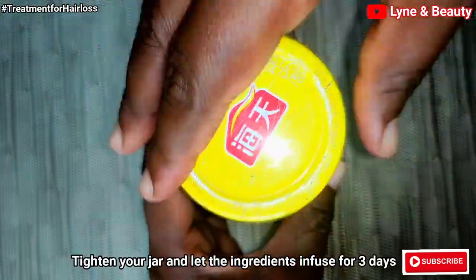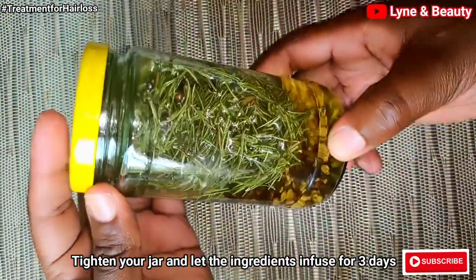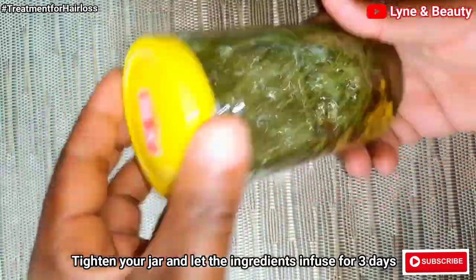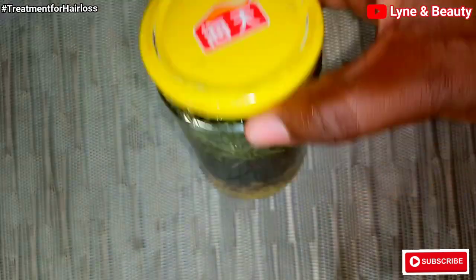After tightening your jar, you're going to store it for only three days. Store it for only three days, because fenugreek seeds can easily go bad and cannot stay longer than that.